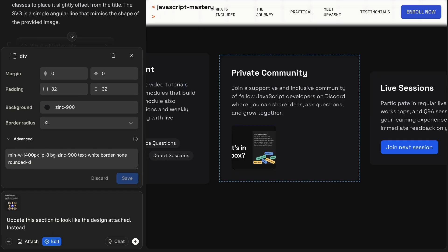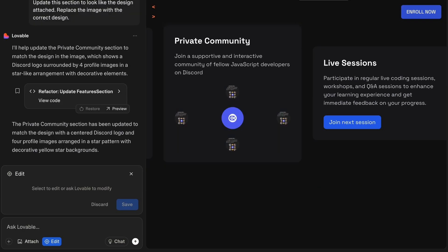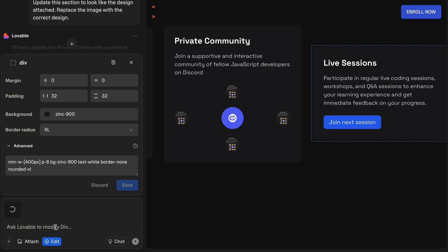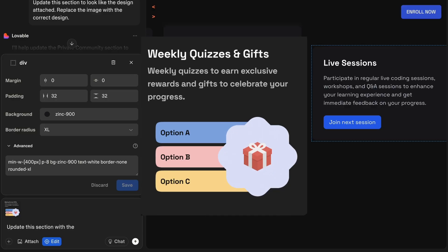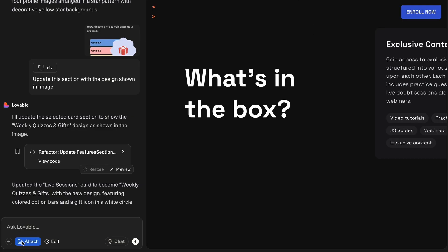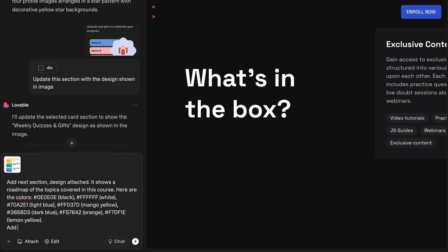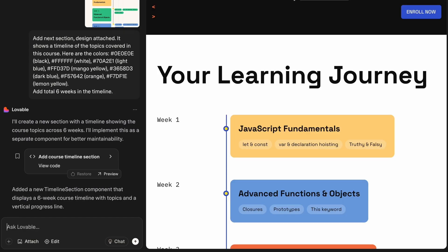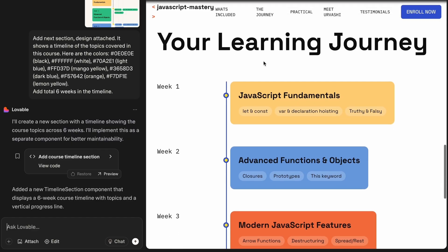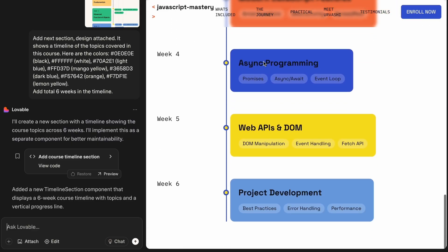I moved on to section four, gave it a screenshot and described the features again. This time the result was actually quite different from the original design, but I actually liked Lovable's version better, so I decided to keep it.